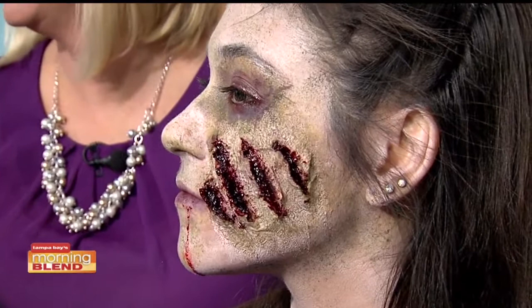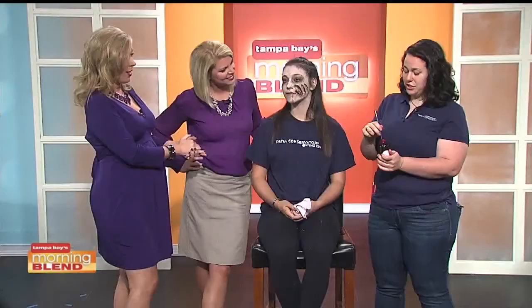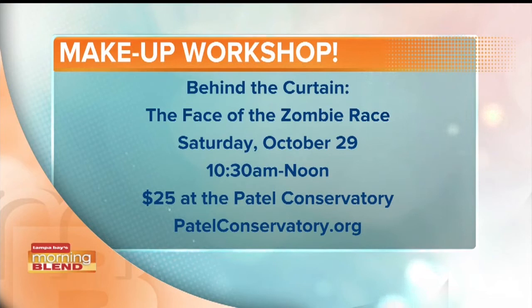Here's what's interesting about zombie makeup — the great news is people can actually learn from you. I am doing a workshop on October 29th at the Patel Conservatory at the Straz Center. It's $25 and I will teach you how to make yourself into a zombie. So the theme is going to be horror zombie — probably one of the most popular themes for Halloween.